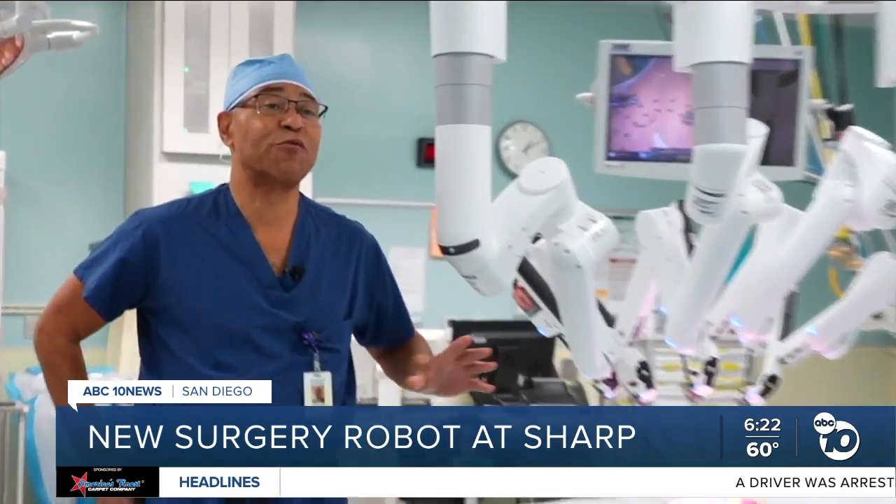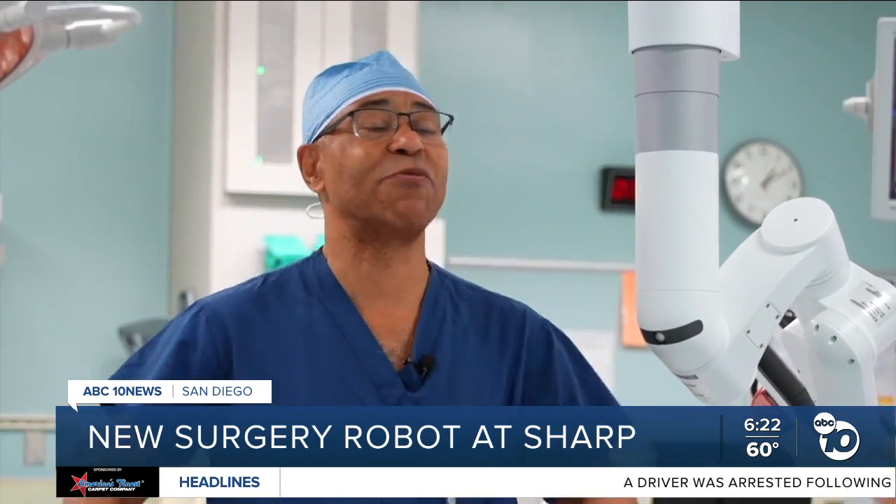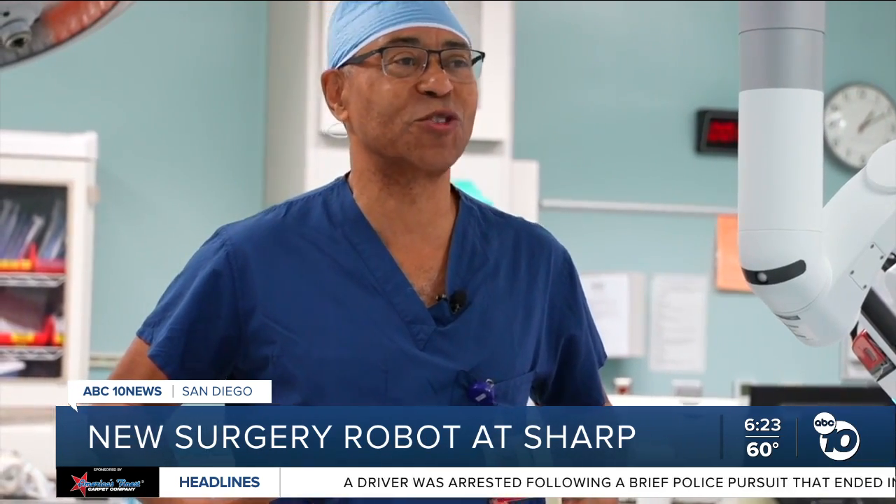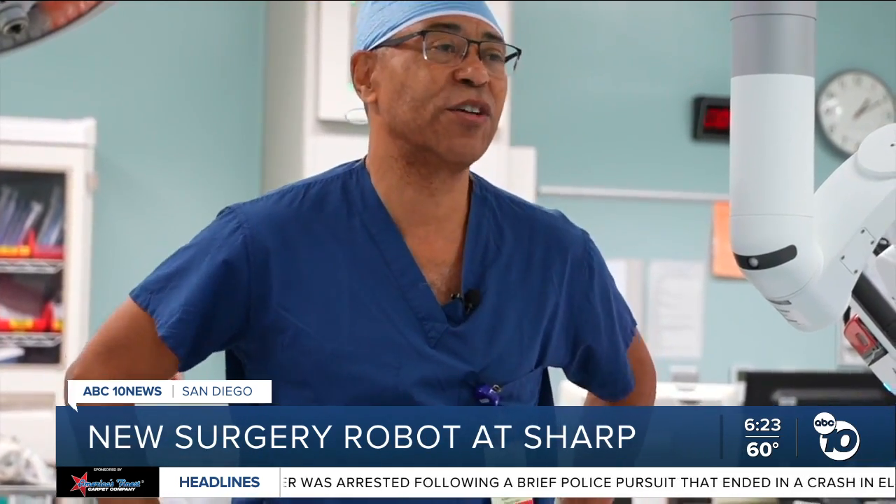I've been a surgeon for 35 years. I've seen the whole pathway from very large open procedures to now using a DaVinci 5 robot.